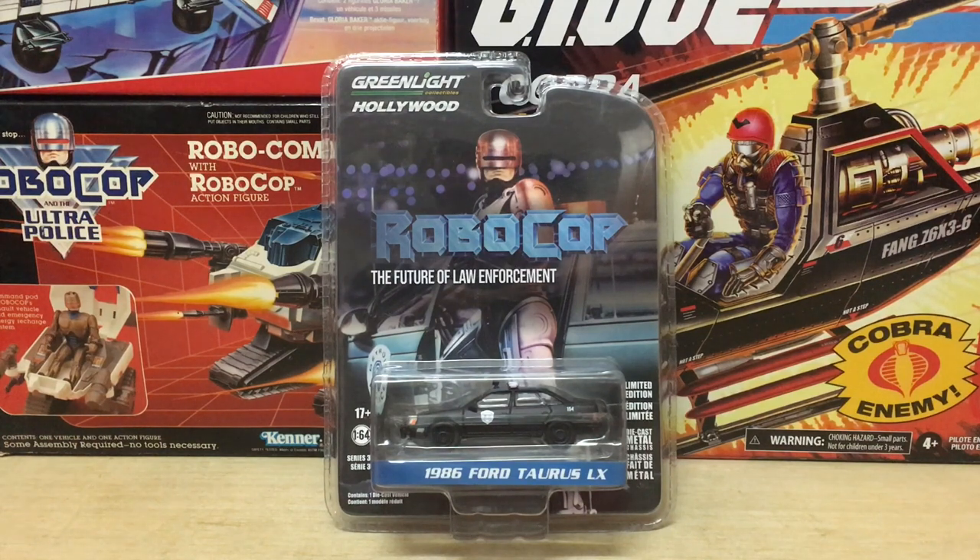This is a much-awaited release for both fans of the Robocop movie and Diecast toy fans in general. This was a release that I thought Hot Wheels was going to pick up for years, at least in their pop culture retro entertainment line, but nope — Greenlight's got the license, so let's check out what they did with it.